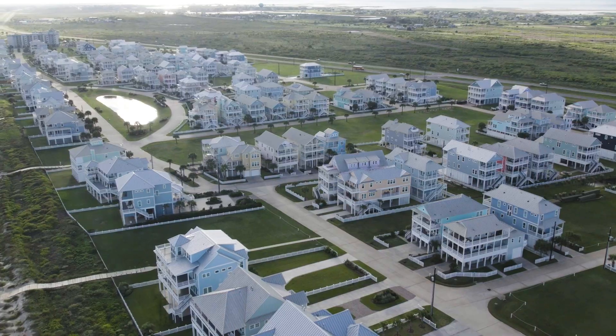Hi, welcome to American Dream TV. I'm Cynthia Corder, your host, and today we are in beautiful Beachside Village — Galveston's hidden gem by the sea. Join me as we explore this aesthetically pleasing neighborhood and dive into island life. Come on, let's go.